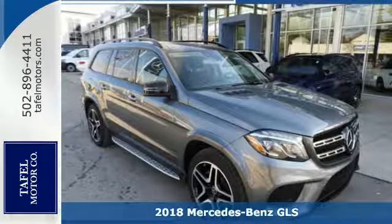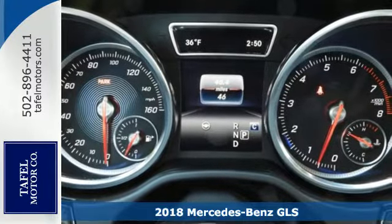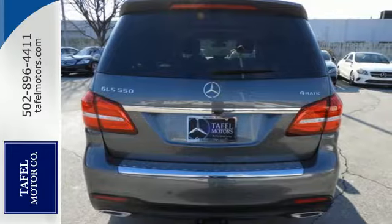Here's a 2018 Mercedes-Benz GLS. The standards set by the GL-Class meld with the standards set by the S-Class for another step forward in luxury.